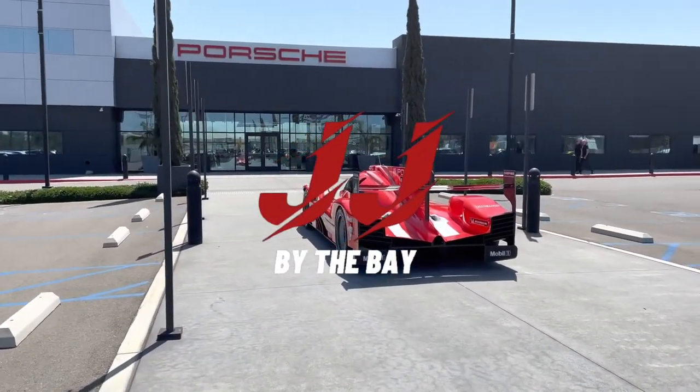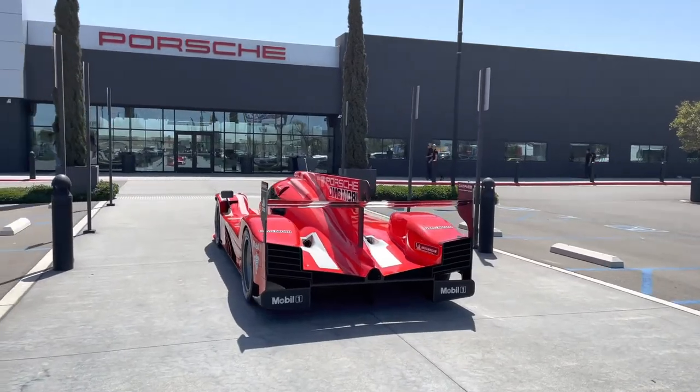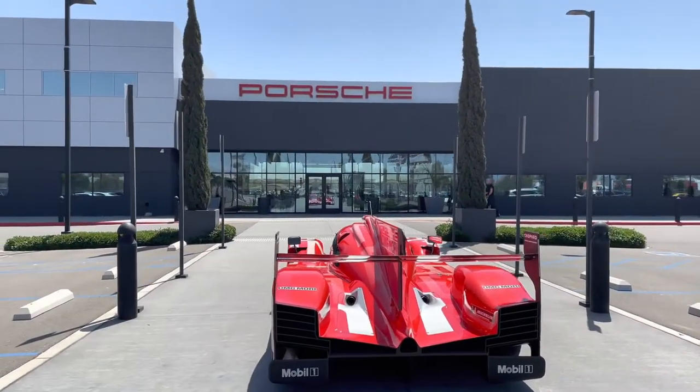Good afternoon everyone, welcome back to the channel. I'm recording on my phone right now because I forgot my GoPro, but we are here at the Porsche Experience Center in LA.